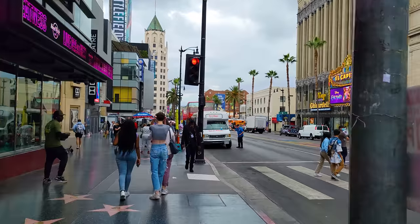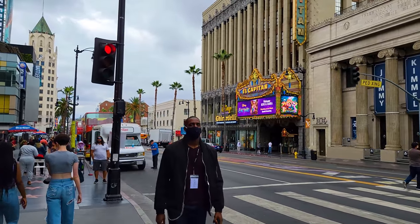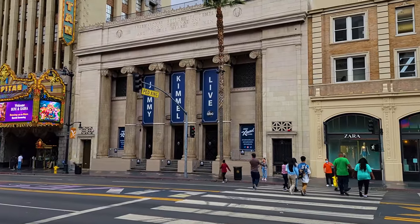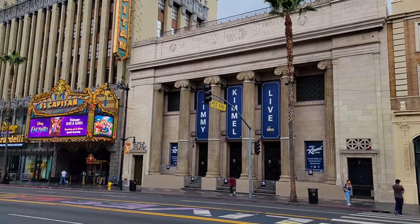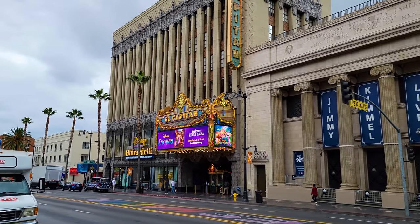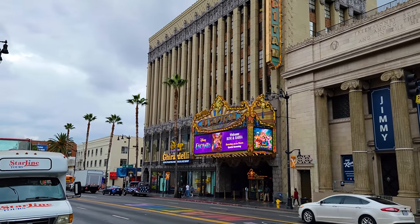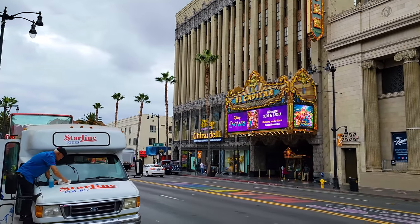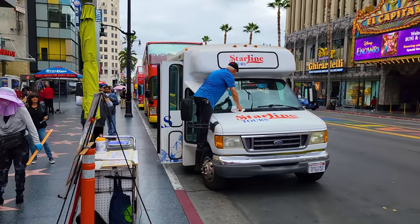A lot of people often ask me: are those real show tapings they're offering tickets for? There could be some that are scams, but a lot of them are real because actually right here is where Jimmy Kimmel Live records his show. A lot of classic theaters are still here on Hollywood Boulevard. The El Capitan is currently showing Dancing with the Stars special screenings, Disney's Encanto — there's a Disney store next to it and Ghirardelli Ice Cream.